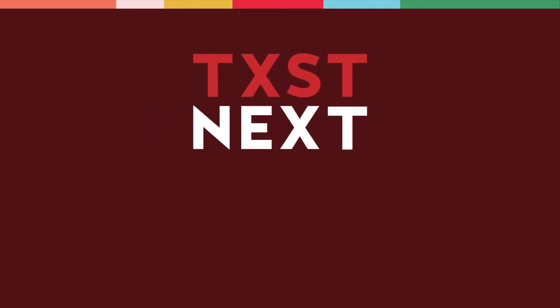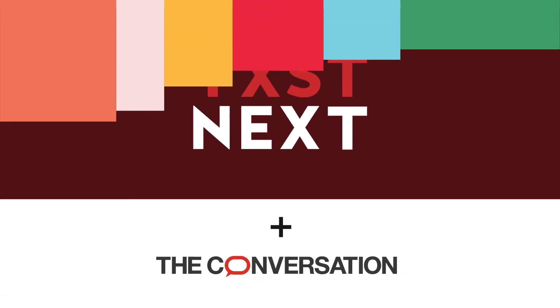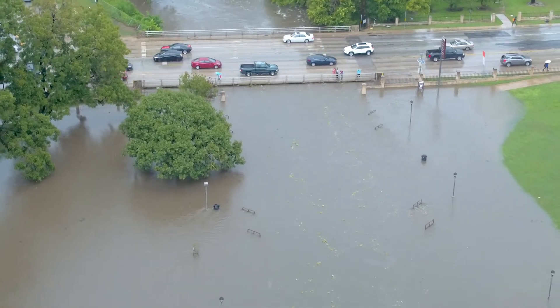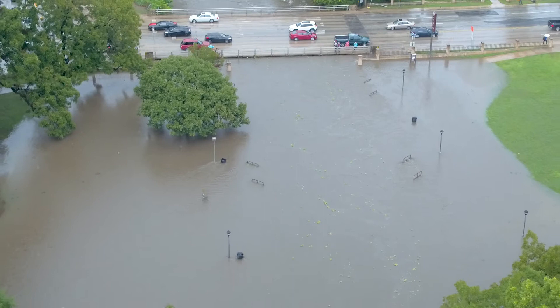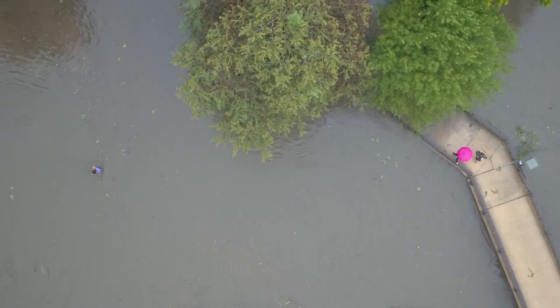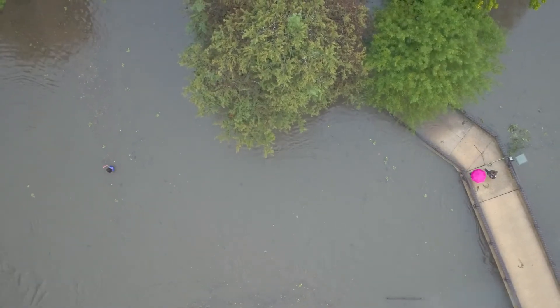A 100-year flood is a flood that in any given year has a 1% chance of occurring. The 100-year floodplain is the area that that flood would cover, and those chances increase as you get closer to the water body that's flooding. So if you're in a 100-year floodplain, you may actually have a much higher risk than 1% in one given year. The risks of flooding in Central Texas are actually pretty high.